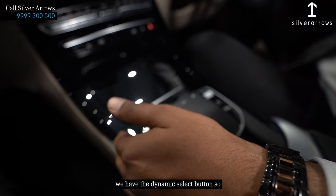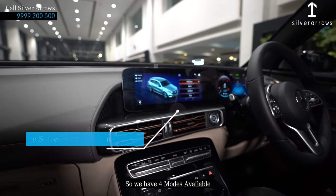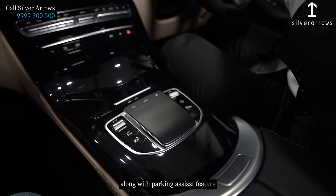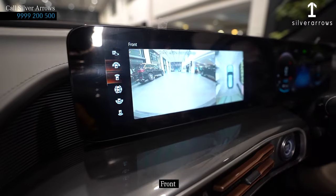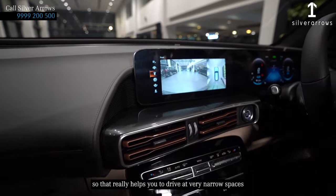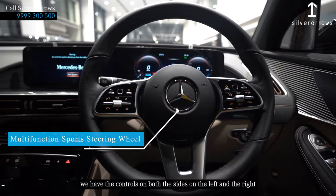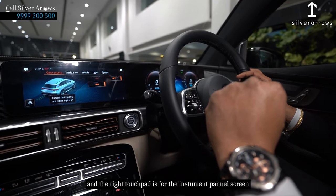We have the dynamic select button so you can command how you want to drive this EQC — there are 4 modes available. For more safety, Mercedes has provided a 360-degree camera along with a parking assist feature. This provides a massive view of the rear, front, sides, and also a 3D image from the top of the car, which really helps you drive in very narrow spaces.